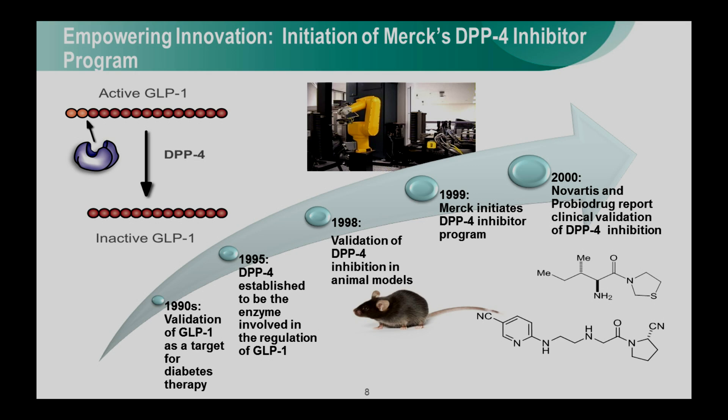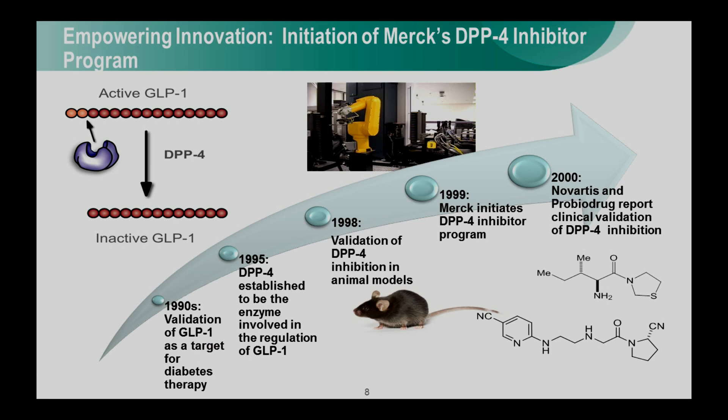In terms of the start of the program, in 1999 I assumed responsibility for a relatively small but highly talented group of biologists, and we were looking around for something to do. So I went out and talked to a number of internal scientists, internal leaders at Merck, and external scientists. Based on that, I became aware of some really provocative data around GLP-1 and DPP-4 — specifically, validation of GLP-1 as a target for type 2 diabetes, evidence that DPP-4 was the enzyme involved in the regulation of this hormone, and external experiments with DPP-4 inhibitors in animals showing they could control glucose. Based on that, I decided to start an exploratory biology program.